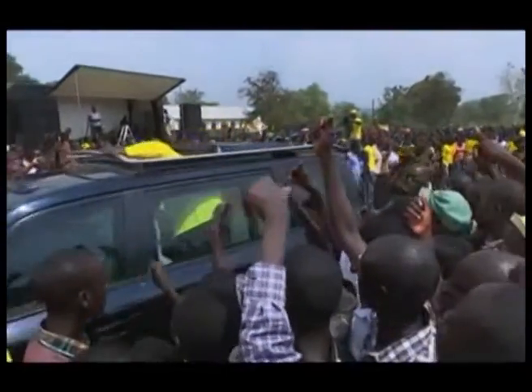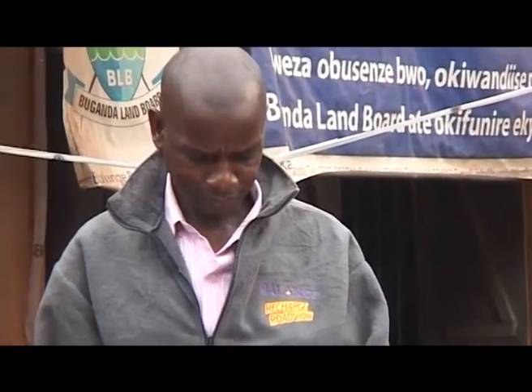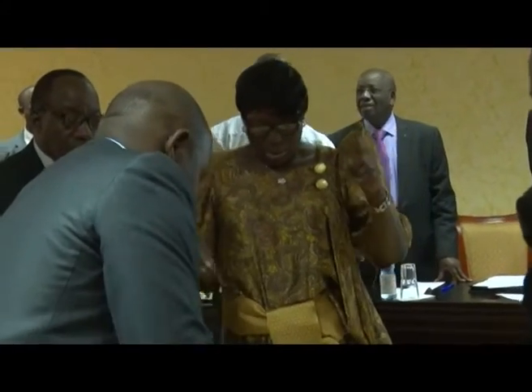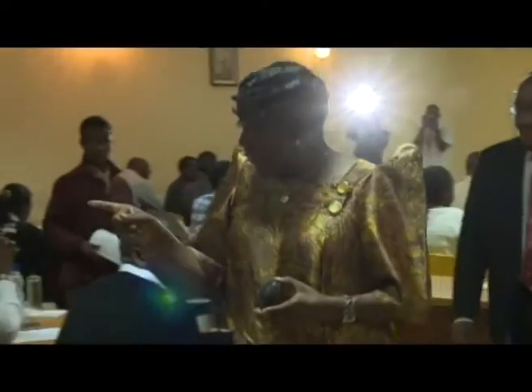Manual ballot papers to be used for the elections are being printed both locally and internationally. The commission says companies in Uganda, South Africa, the United Arab Emirates, and the United Kingdom are in advanced stages of printing the sensitive documents to be used at the polls. Justine Natchibule, WBS TV, in Kampala.